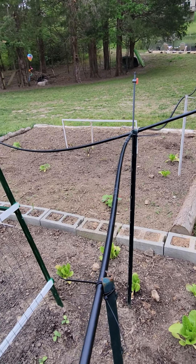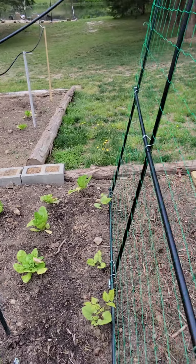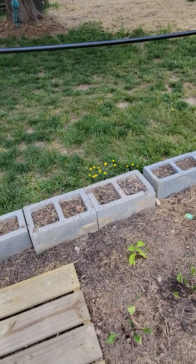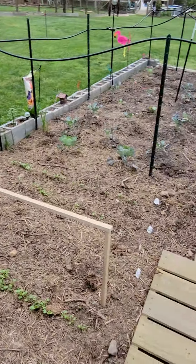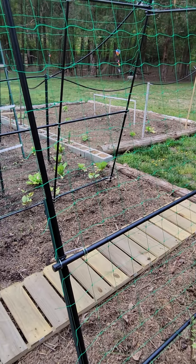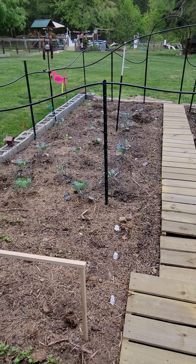Anyway, not a big garden, but it's enough for me and Lynn. We'll be giving stuff away because it's just more than we're going to be able to eat.